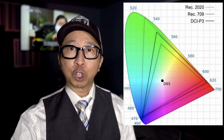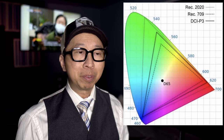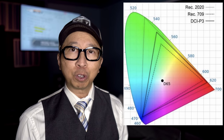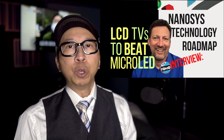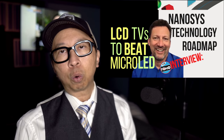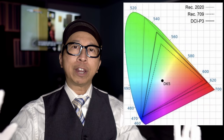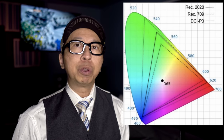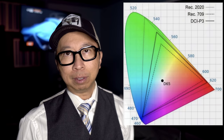But today's TVs are trying to shoot for Rec. 2020, or BT. 2020. The 2020 is supposed to be the gold standard — every TV wants to get to 100% Rec. 2020. And as we've spoken to with the Nanosys CEO, it's not possible with today's LCD technology. You have to bring quantum dots to the front of the TV in a quantum dot conversion layer, or somehow improve the color filter, to get to that wider color gamut of Rec. 2020. So we're not there yet, but we want to be.